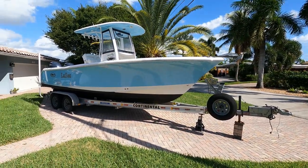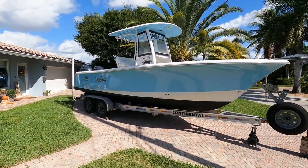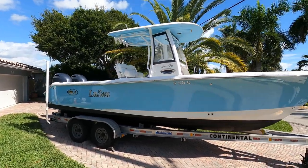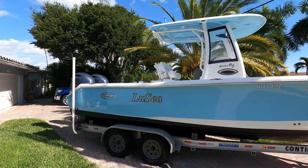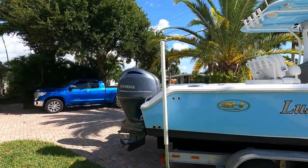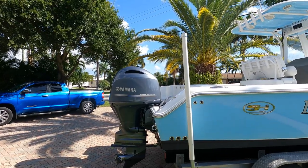Here is a 2017 Sea Hunt Game Fish 25. The boat, engines, and trailer are all 2017. The engines are 150 Yamahas with a remaining warranty until January 2023.